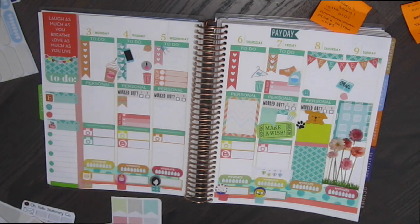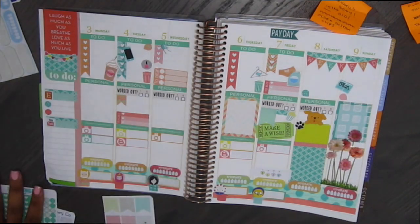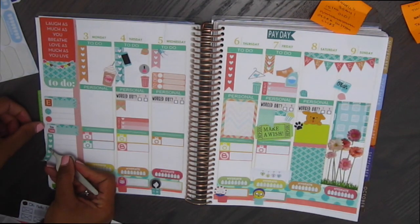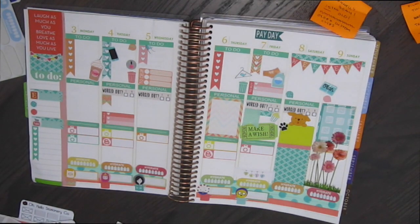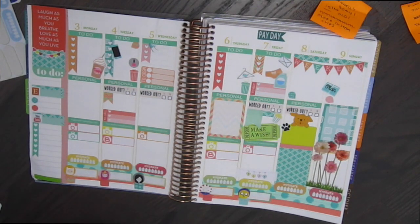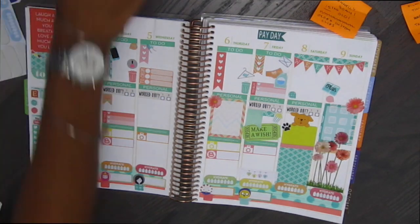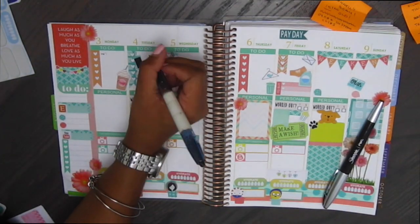I'm just going to kind of go through and add a few more things. I took those dots down because I didn't think they looked good. They were really kind of not centered and I couldn't get them straight, so I just put down a little page flag. And I think it looks much better and much more clean. I do that a lot — I'll put down stickers and then take them up. I'm putting down some more of the really pretty flowers from Five Below. You can get some cute stickers from there.